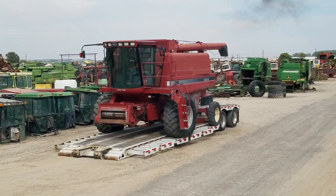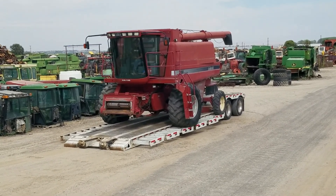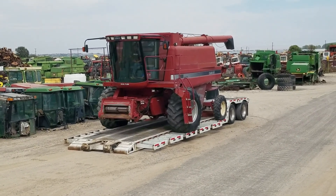Good afternoon friends, and thanks so much for viewing the Nissa Tractor and Implement YouTube channel. It's Monday afternoon here at Nissa Tractor, and it don't get any fresher than rolling them off the truck.